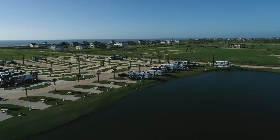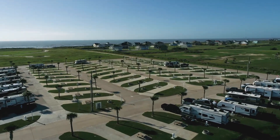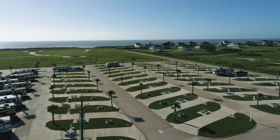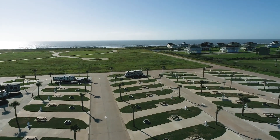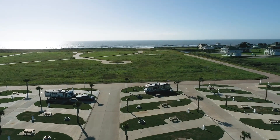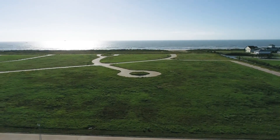One of the advantages of staying at Camp Margaritaville is its beachfront location. In the mornings, a lot of people get out and walk the park, or take that morning stroll to the beachfront and look for some seashells, maybe some shark's teeth, or just enjoy that Texas coastal sunrise we're known for here on Bolivar Peninsula.